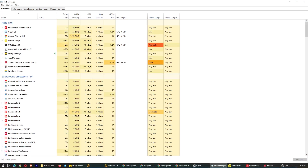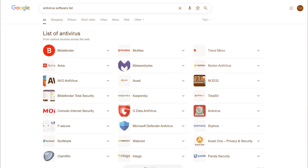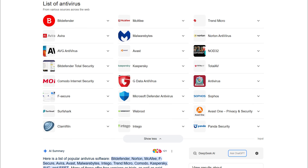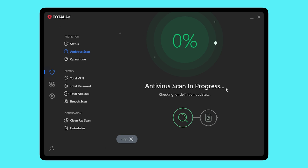What really made me pay attention was how smooth everything ran in the background. Even while doing a full scan — which took about 20 minutes for roughly 65 gigabytes of data — I could still use my browser, edit videos, and watch YouTube without my system begging for air. A lot of antivirus programs promise low impact, but TotalAV actually delivered on that front. It didn't learn from the first scan and speed up the second run, which was a bit of a letdown, but it wasn't a huge issue.